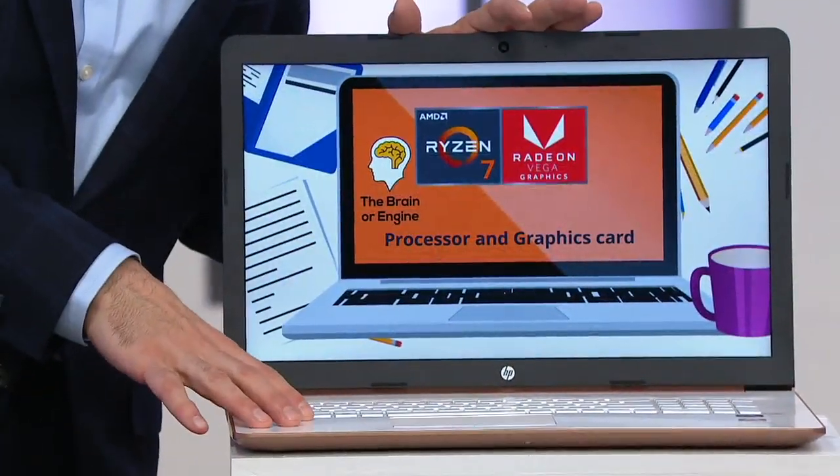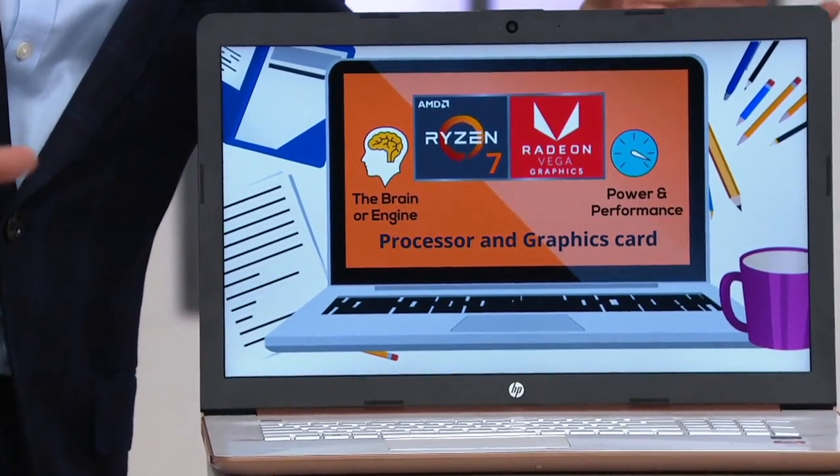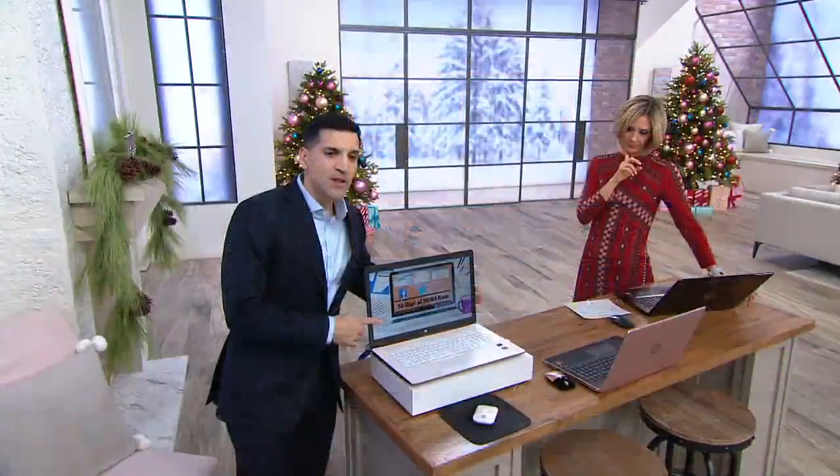The processor is really the brain or engine behind your computer. 12 gigabytes of RAM — that's what allows you to multitask. That is the short-term memory behind your computer. That's what allows you to personally open up all these programs, play games, jump in and out of apps without any stutter, without any lag, without any freezing. This is the computer that you want.